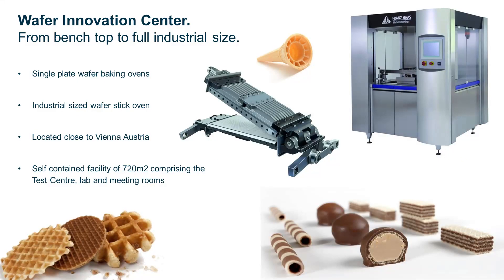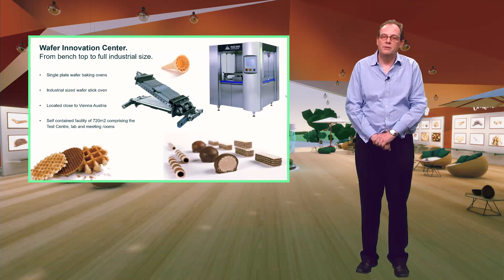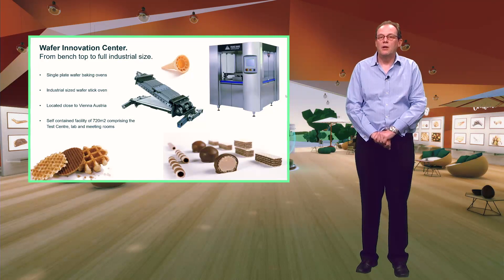The Wafer Innovation Centre is equipped for making all different types of wafers from benchtop to full industrial scale. Forming strong partnerships with customers is key to their success. They take initial end product ideas and create amazing final products combined with the best possible manufacturing processes. Product types include flat wafer, hollow wafer, wafer cones, waffles and centre-filled cakes, plus rolled wafer sticks and pillows.